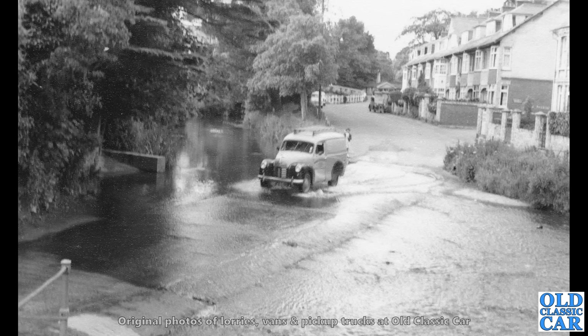And this is also in Sidmouth — Sidmouth Ford. And we've got an Austin A40 van traversing the ford.